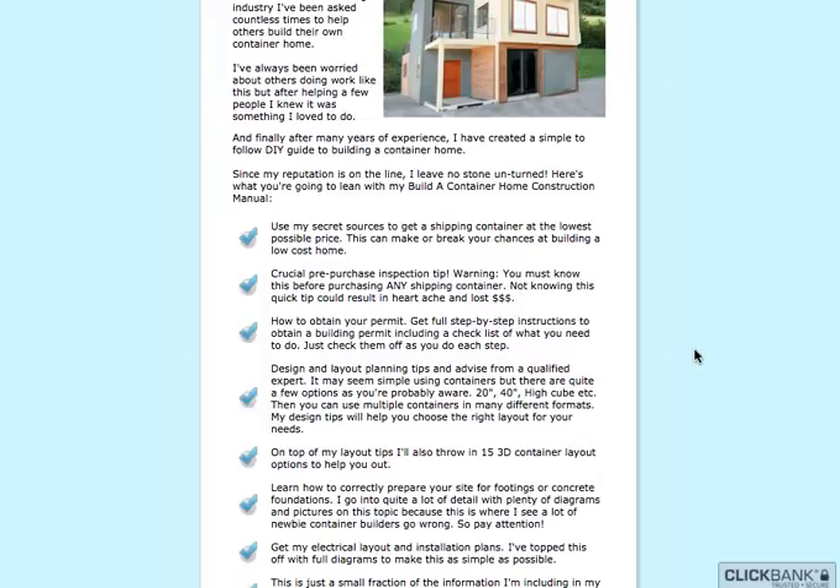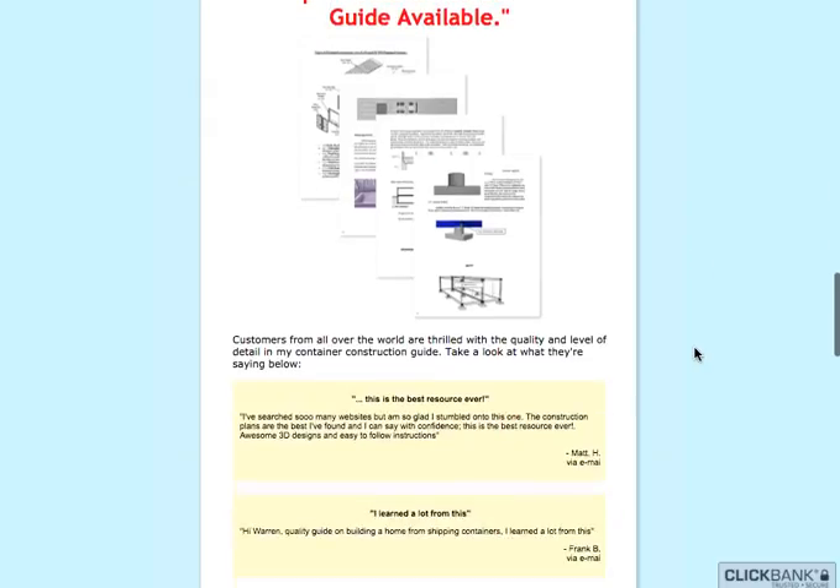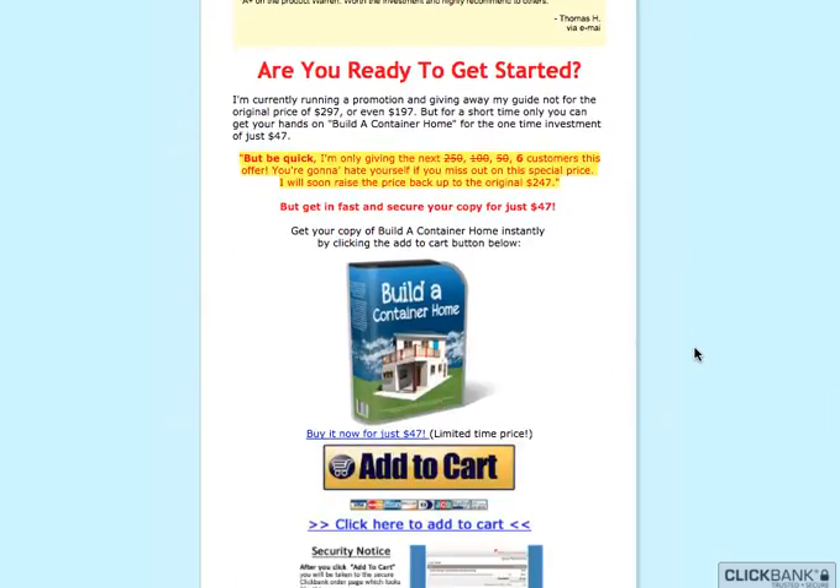Also learn the crucial pre-purchase inspection tips and how to obtain your permit, how to correctly prepare your site for footings or concrete foundations, and so much more. You'll be able to save on money and build your dream house as well.